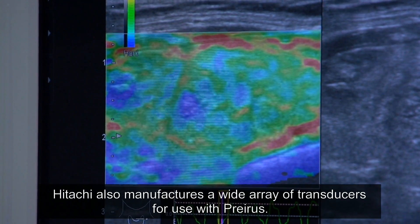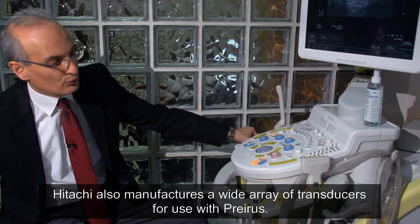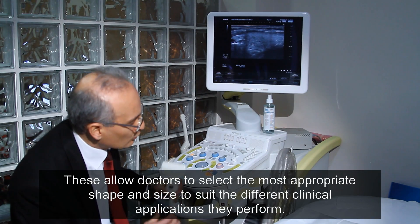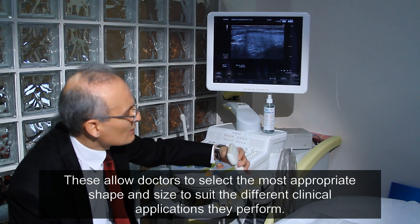Hitachi also manufactures a wide array of transducers for use with Preris. These allow doctors to select the most appropriate shape and size to suit the different clinical applications they perform.